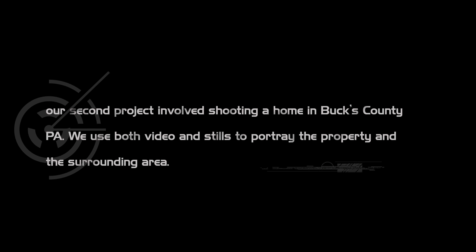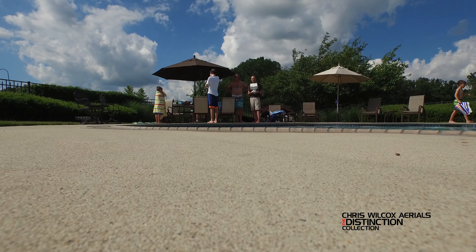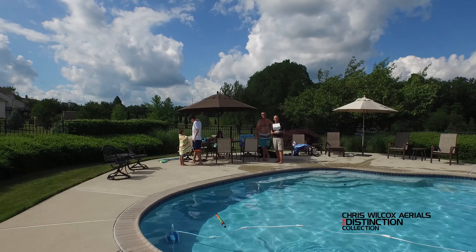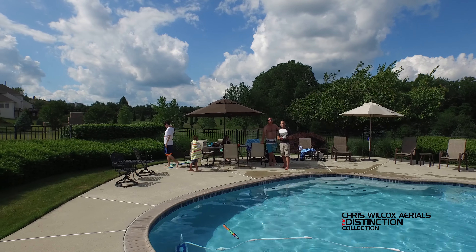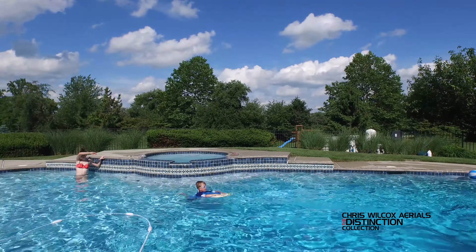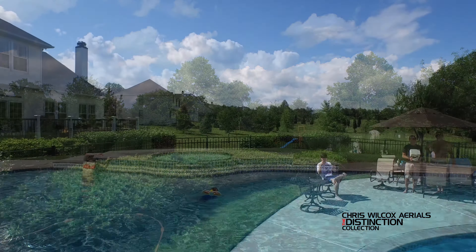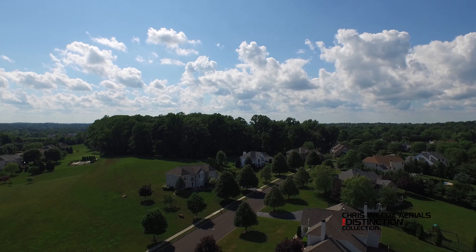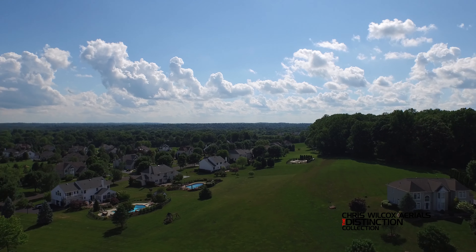Now for our second shoot we moved all our camera gear out to Bucks County in Pennsylvania. A client wanted us to video shoot his property from the top and bottom, from every which way, and we took both stills and drone footage. You see me here taking off from the concrete pad that's part of his pool. I turned around and did a few basic pan shots of the area and then took off into the air. Notice the vertical speed there was pretty intense, which I do like about the drone.